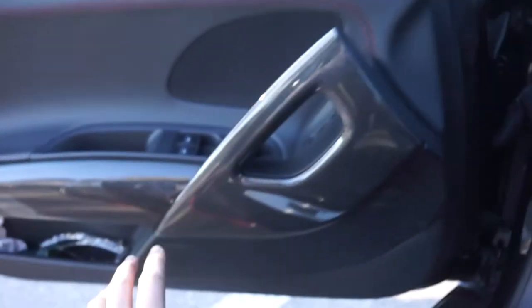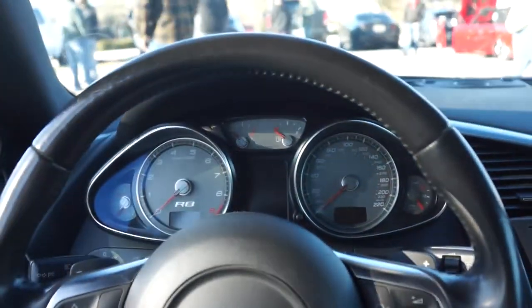Now we just need a GTR to compare the two of them, and then in a couple of years, you know, make one happen. Look at all the carbon fiber all over this car — it's so nice to be inside of it.